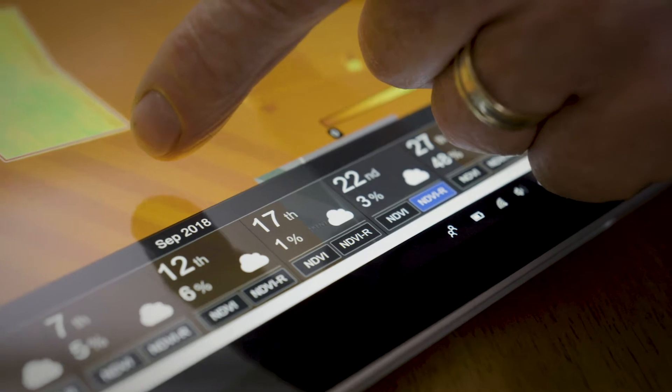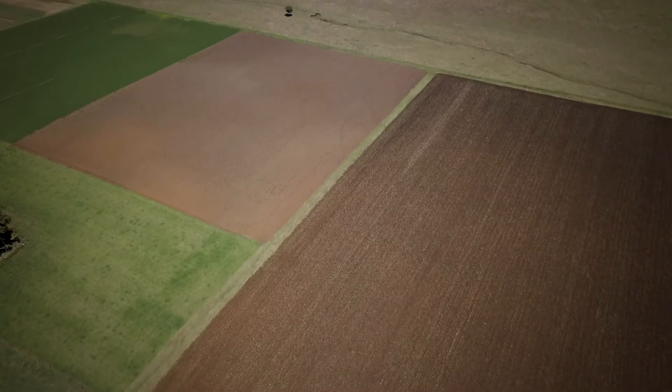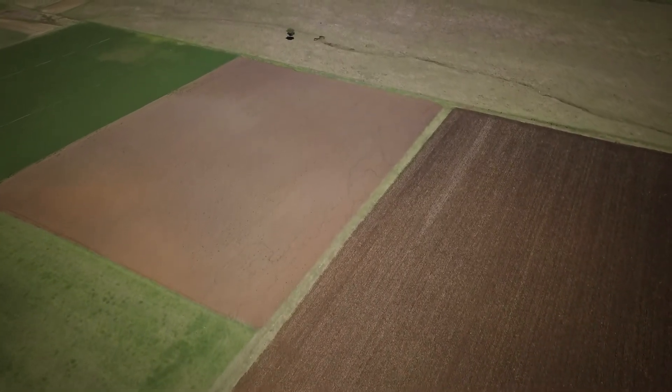We've also got some great use cases where agronomists have saved like 150 tonnes of gypsum, for example, from a simple image map. Even though our paddock average might be still five or six and a half tonnes or something, you're looking at sections of it that are poor and sections of it that are extremely good. And that's what we're seeing.